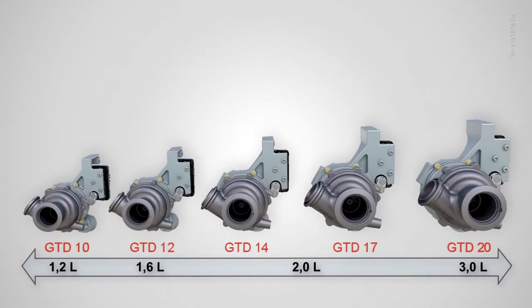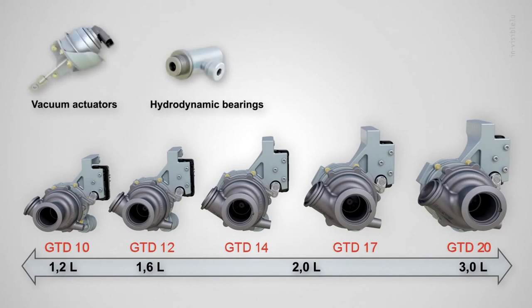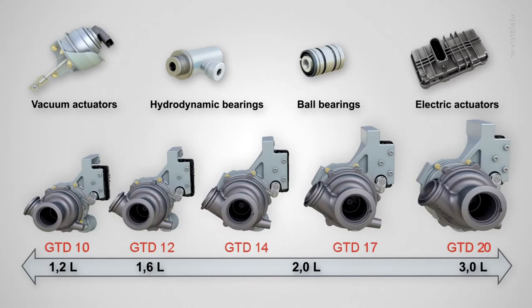The product range comes with hydrodynamic bearings and is actuated with vacuum actuators with position feedback as standard. The option of ultra-low-loss ball bearings and high-precision electric actuation are also available for each size.